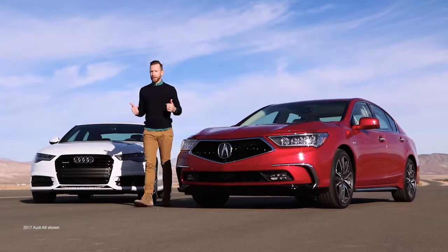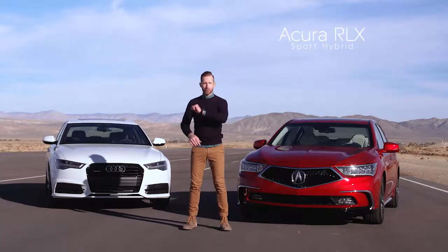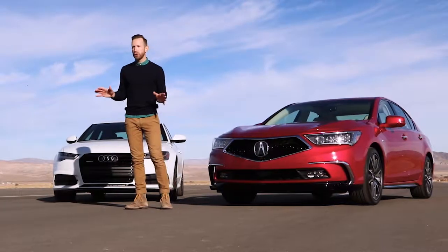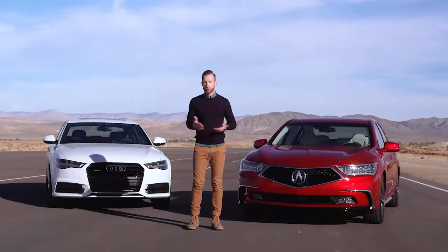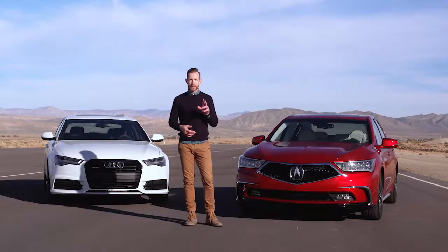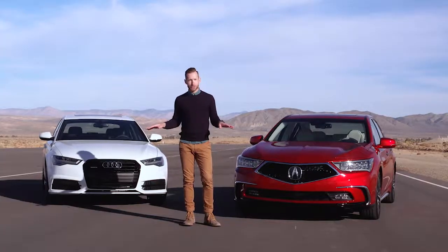Hey guys, welcome to The Track. I'm Bradley Hasemeyer and I'm here to compare a couple of great cars. Today, the Acura RLX Sport Hybrid and the Audi A6. Now, you're probably wondering why are we comparing a hybrid to a non-hybrid? Well, that's simple — this isn't your basic boring hybrid. It utilizes the same kind of technology found in the NSX, so this should be fun.